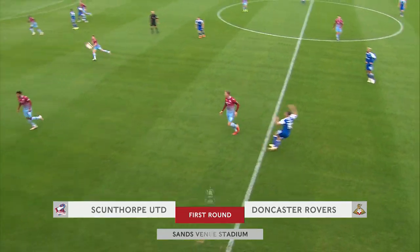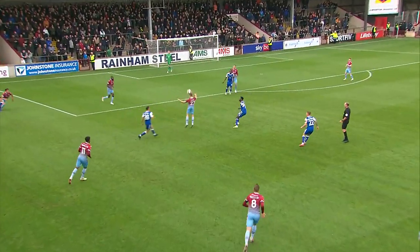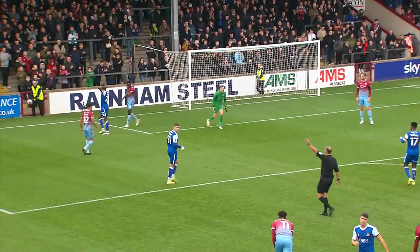Bostock, here's Rowe. That wasn't the greatest ball forwards, although that's not ideal from Pugh. Dodu! So close to the opener.